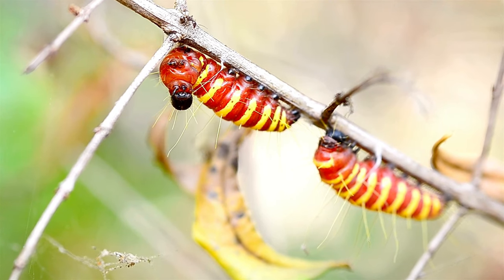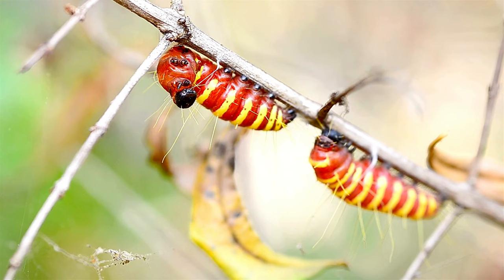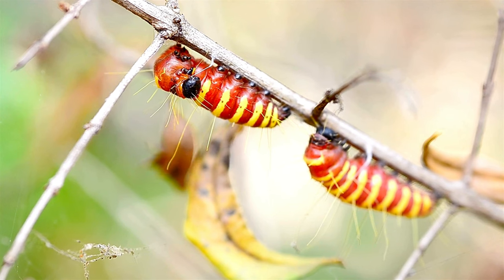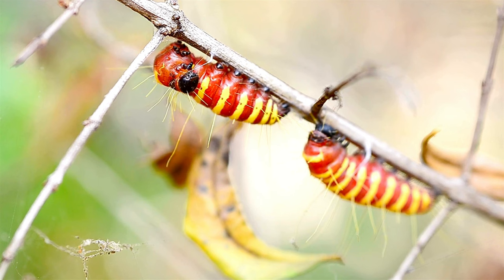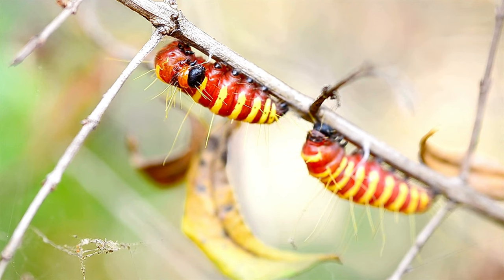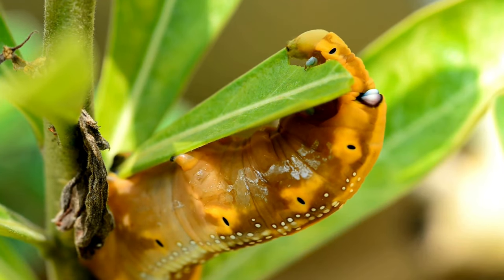Caterpillars are voracious eaters, and their main activity is feeding to support their rapid growth during the larval stage. They often have a distinctive pattern of feeding, creating characteristic holes or skeletonizing leaves. As caterpillars grow, they undergo molting, shedding their exoskeleton to accommodate their increasing size. They molt several times during their larval development.